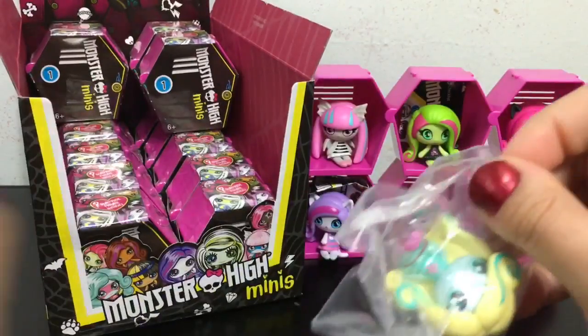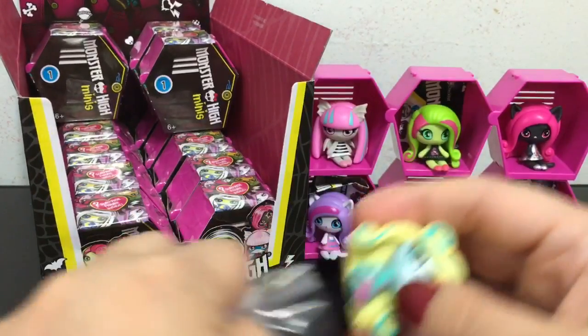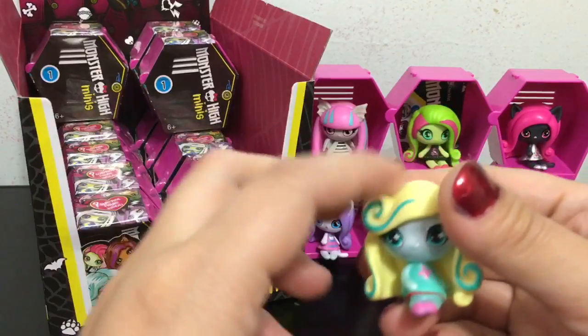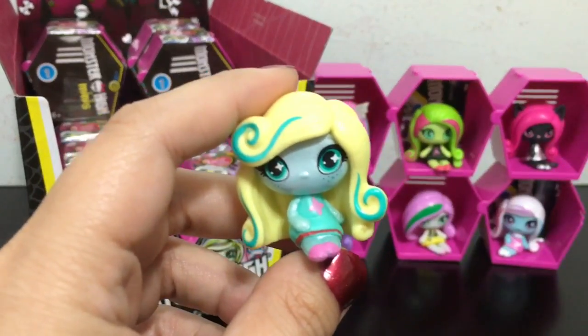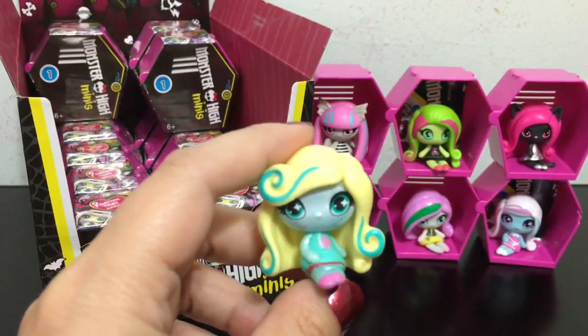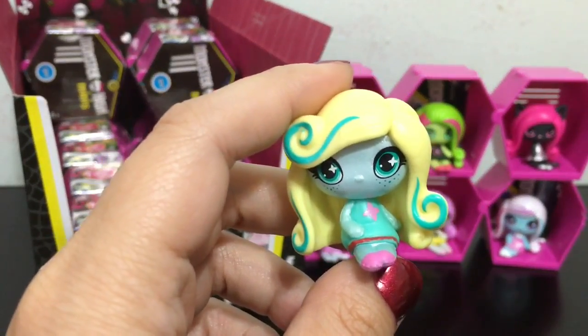Laguna — yay, I love Laguna! Let's see — this Laguna is also the original ghouls. I am kind of wondering if I am just going to get a box full of original ghouls instead of like circus ghouls or power ghouls. But anyway, she is common and so cute.